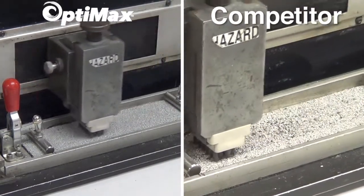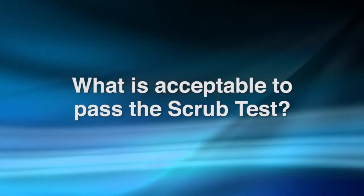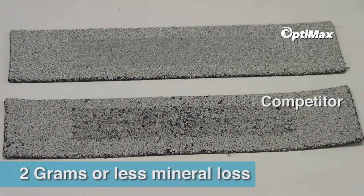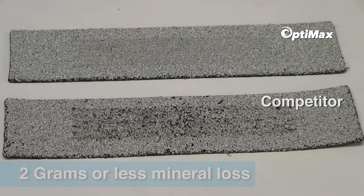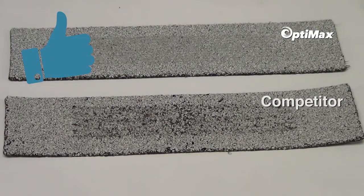This provides quantitative evidence for how well the mineral sticks to a membrane. What is acceptable to pass the scrub test? A roofing membrane that has sustained 2 grams or less of mineral loss is considered acceptable by the requirements set forth in ASTM D4977.